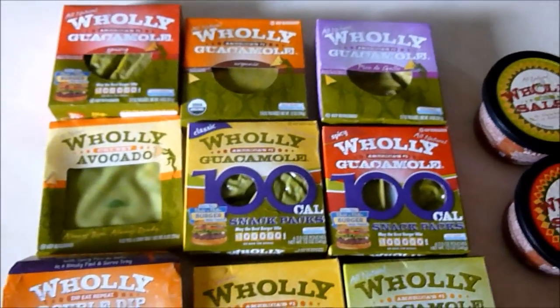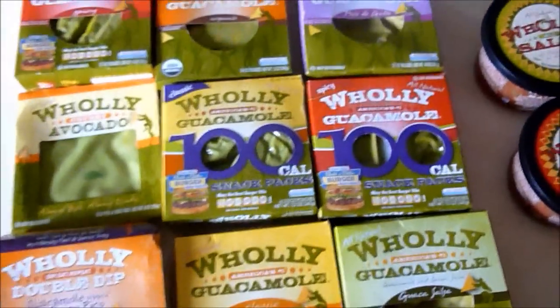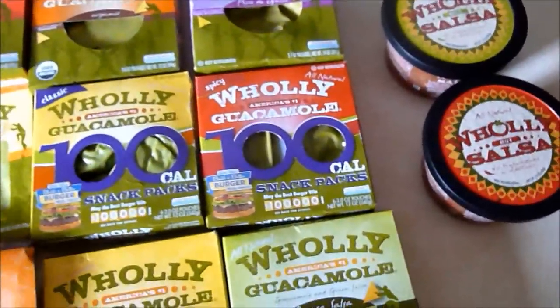Hi, this is Evan from Convugo.com. Yesterday, Holy Guacamole sent me an assortment of products in the mail and I'm going to be showing you guys all of them today.